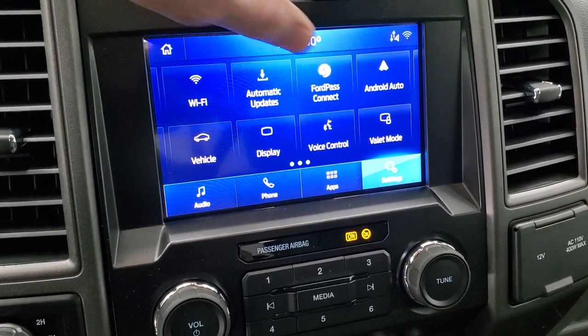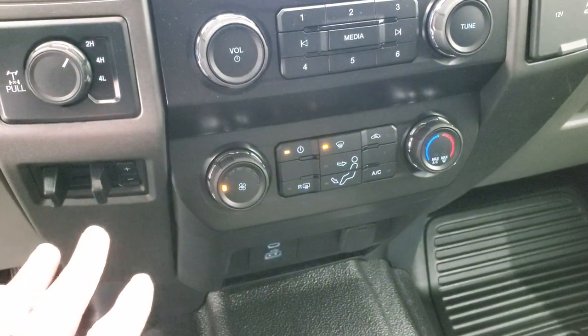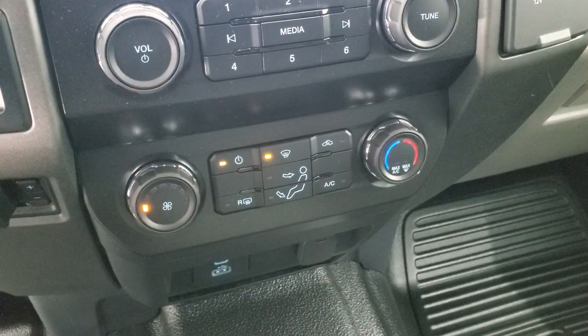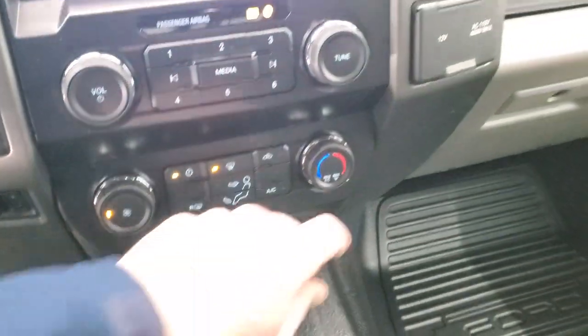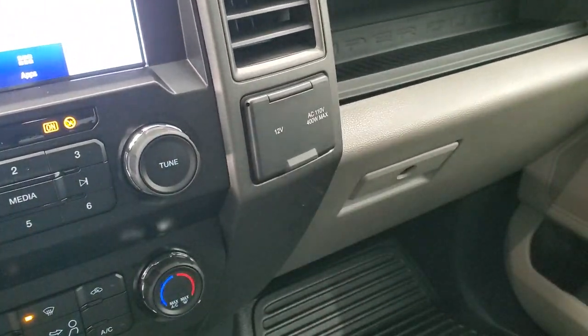You get stability control, downhill assist control, and a turn dial 4-wheel drive. Factory brake controller. You do get your audio controls and climate controls right there. It does have a USB jack, a 12-volt power point, and a 110-volt 400-watt plug-in.